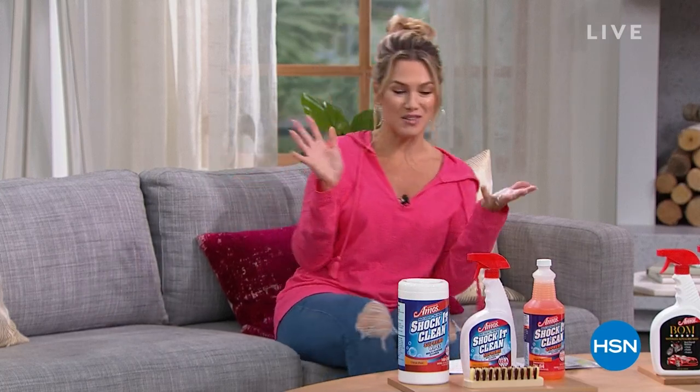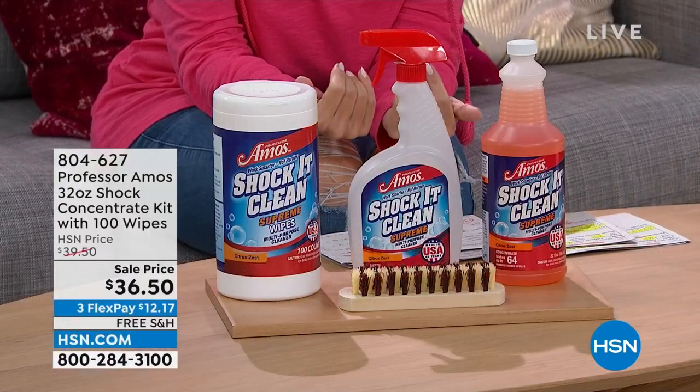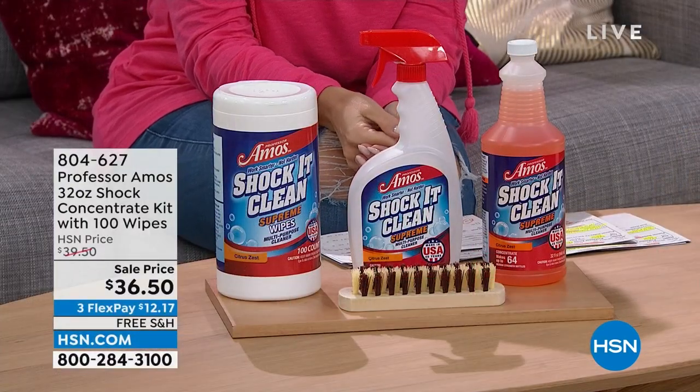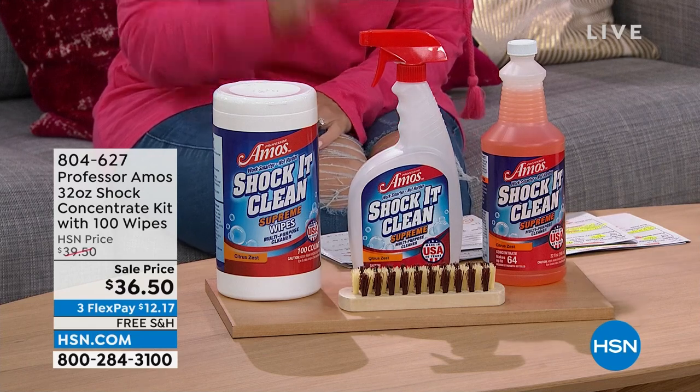We're going to do that with Professor Amos this hour. We are celebrating 18 years of having this family business who really brings us proprietary, innovative, powerful formulas to clean everything. I've got some really incredible deals for you this hour. One of my personal favorites is called Shock It Clean, and it is the number one household multipurpose cleaner that we have here at the network.